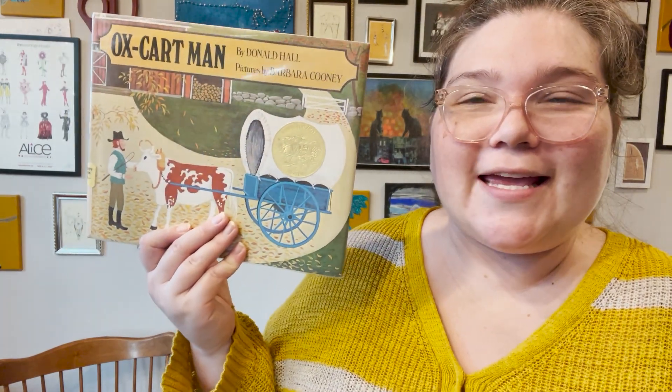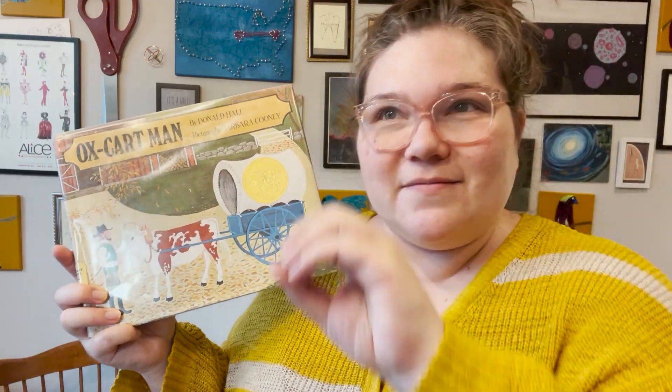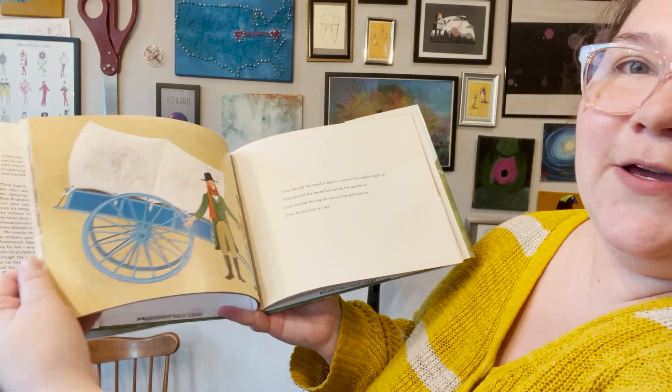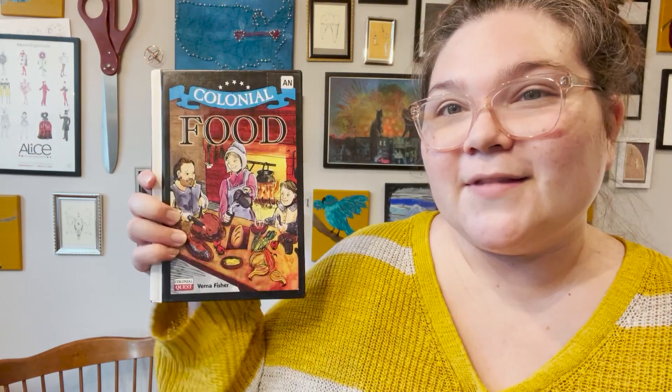I love Oxcart Man. I can't tell you exactly what it is about it — it's just so nicely written and it feels just right. It starts at the beginning and we kind of come full circle, and the way they explain everything, plus the illustrations — there's something about it that I just find very soothing. I really like it. We also have Colonial Families, Colonial Homes, Colonial Farms, Colonial Food, and Colonial Jobs.